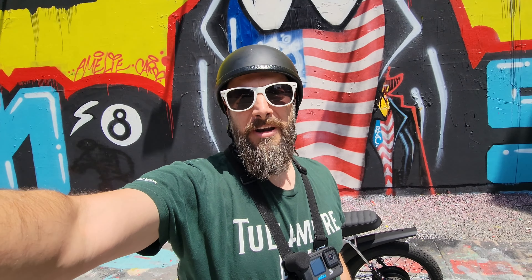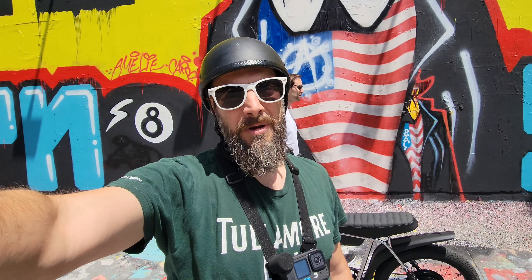Johnny Prime here with Frantic TV. I got another episode of Around the Hood in 8 Minutes for you today. I'm going to the West Village and there's a lot of ground to cover, so buckle up. Here we go.